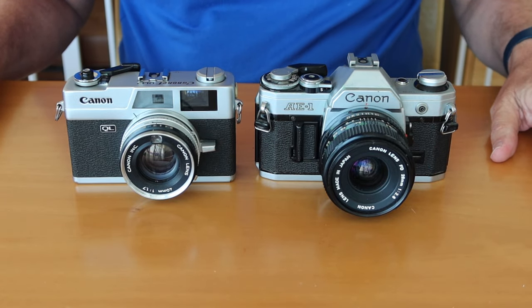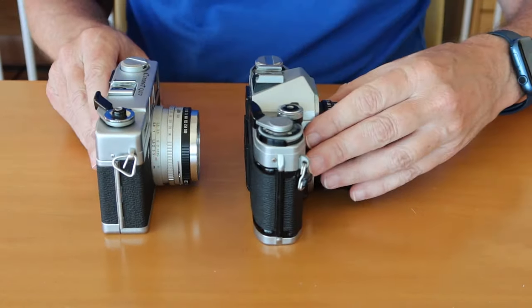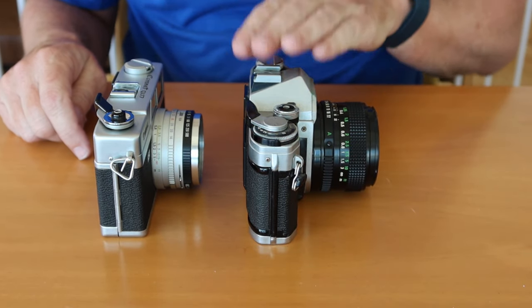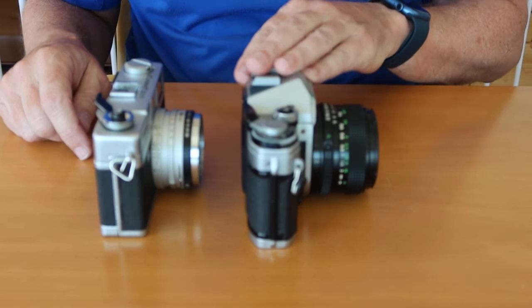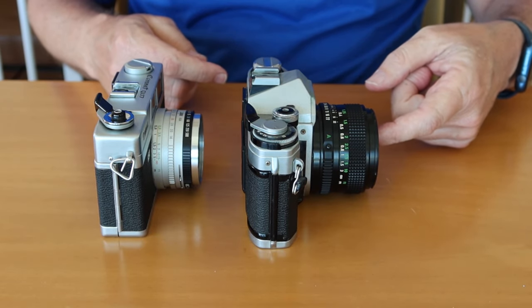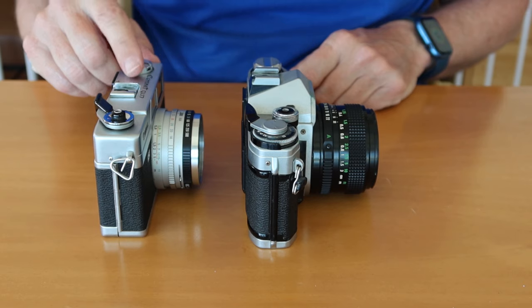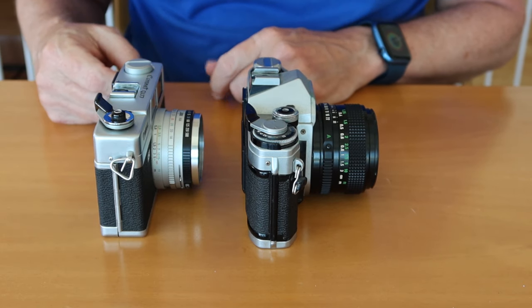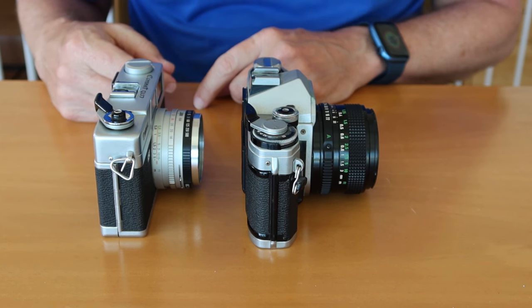The most obvious difference between these cameras is the viewfinder design. The SLR, or single lens reflex design, allows you to see through the viewfinder what the lens is seeing, whereas in the rangefinder camera, you're looking through a separate viewfinder, and it's giving you a representation of what the lens is seeing.